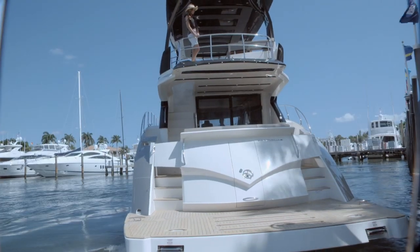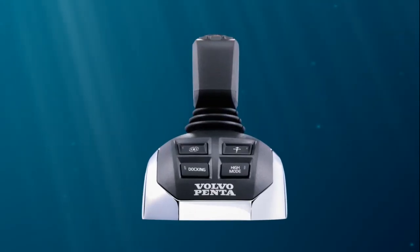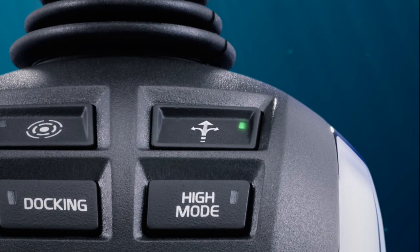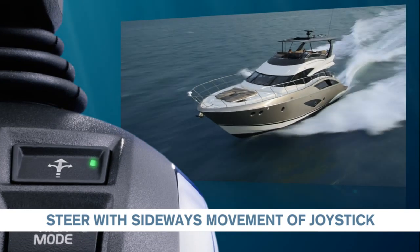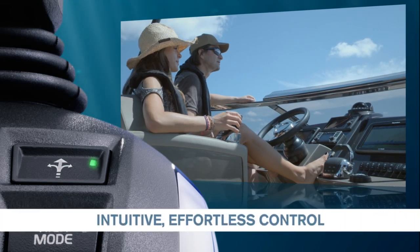You can simply steer the boat in any direction with one hand. And now, the Joystick can also be used to steer the boat at any speed, at full throttle or at cruising speed — all with the same intuitive functionality and ergonomic comfort.